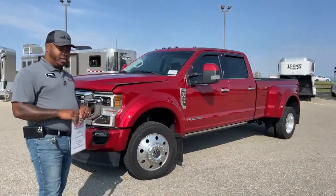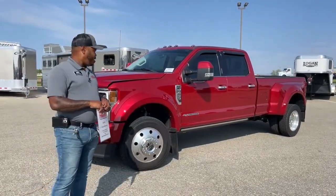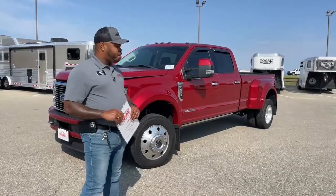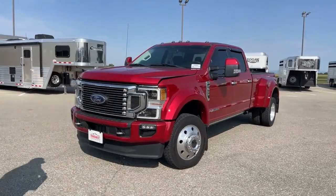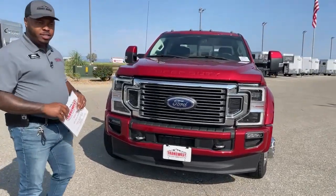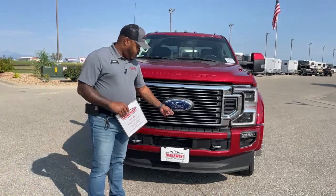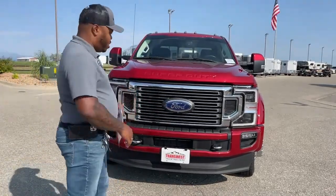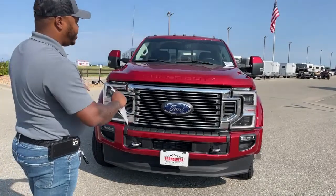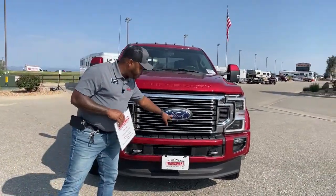Today we're going to go over some of the features on here, some things you may or may not know about this unit, and kind of show you some tricks when it comes to Ford on particular units. As you guys can see off the bat, it does have a red exterior. Because it's a limited edition, it does have a few upgrades you will not find in the lower models. One will be the 360 camera — this one will have four cameras in total to create that effect: one up front, one on the tailgate, and one on either side of the tow mirrors. And while we go around this vehicle, I'm going to point out those cameras. The first camera is right underneath the Ford badge here.